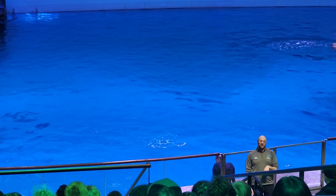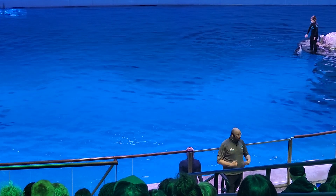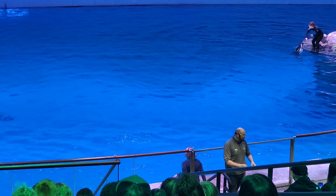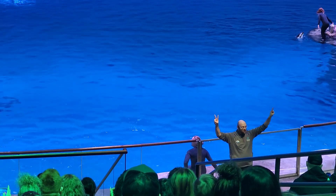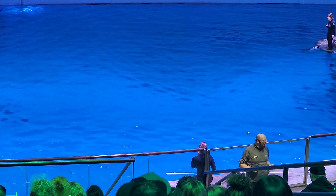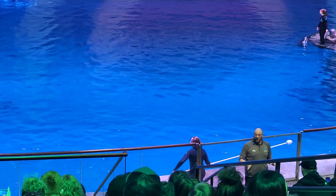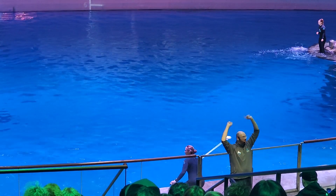We're going to count down from three, and I want you guys to shout out your best guess as to how high the human high jump record is. Shout it out in three, two, one. The current human high jump record is just over 8 feet — definitely higher than any of us could jump, right?